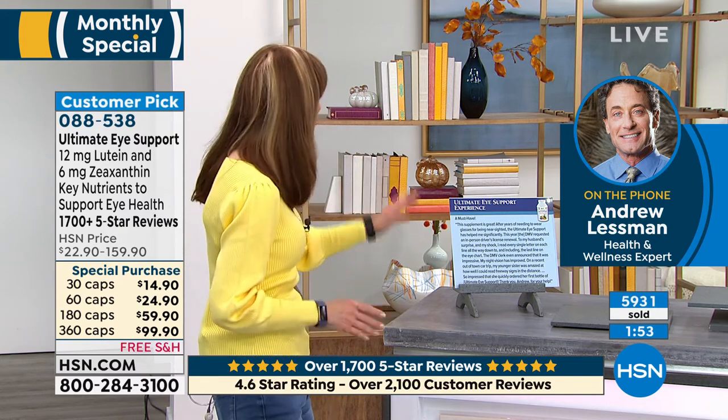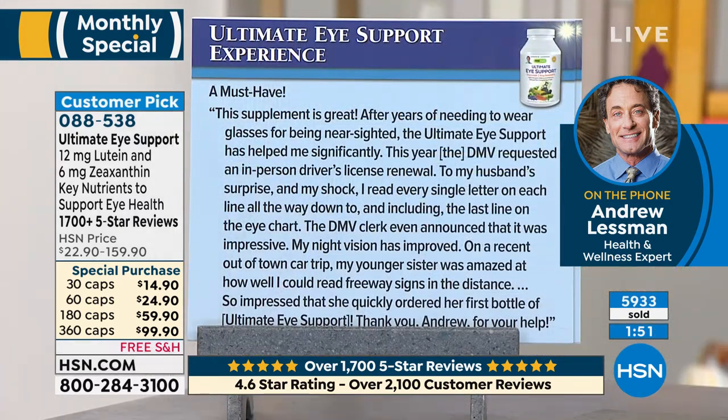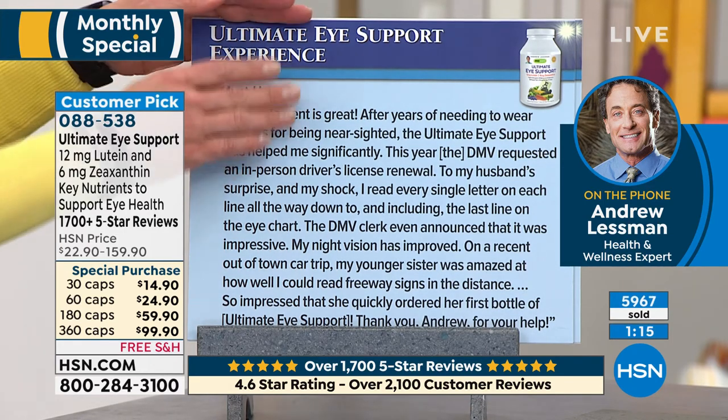I'll read one review quickly. 'A must have. This supplement is great. After years of needing to wear glasses for being nearsighted, the Ultimate Eye Support has helped me significantly. This year the DMV requested an in-person driver's license renewal. To my husband's surprise and my shock, I read every single letter on each line all the way down to and including the last line on the eye chart. The DMV clerk even announced that it was impressive. My night vision has improved. On a recent out-of-town car trip, my younger sister was amazed at how well I could read freeway signs in the distance, so impressed that she quickly ordered her first bottle of Ultimate Eye Support. Thank you, Andrew.'